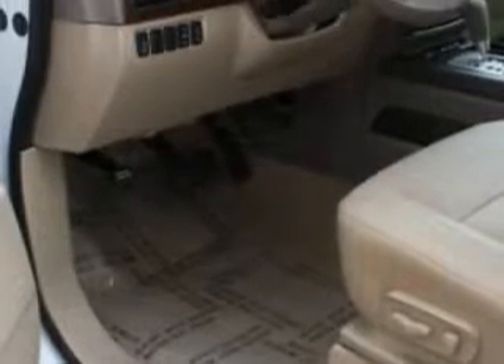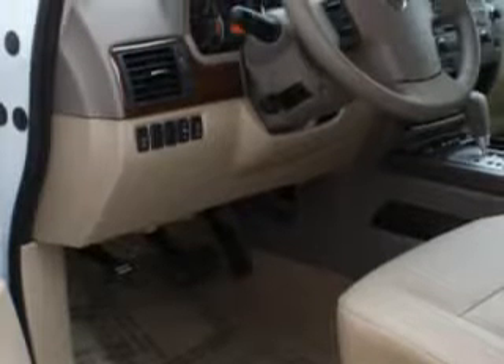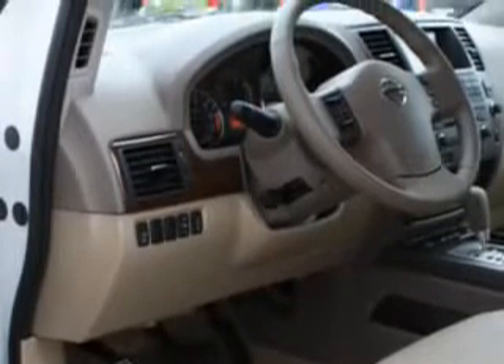Check out this Blizzard 2012 Nissan Armada SL, equipped with an 8-cylinder engine and an automatic transmission.